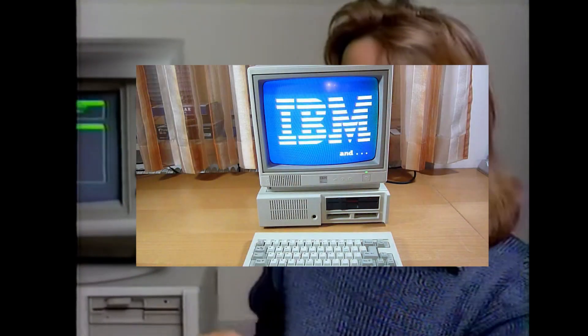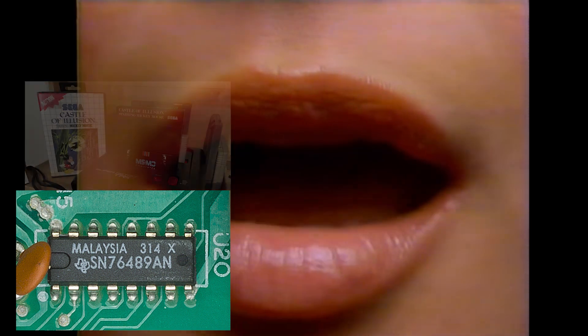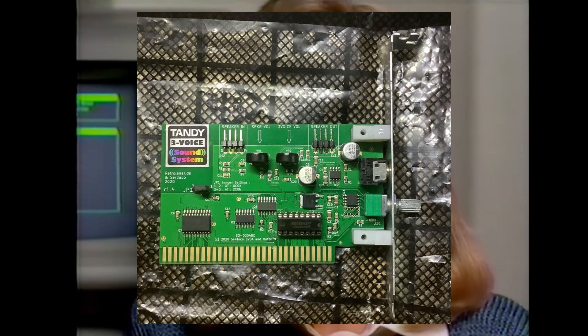In 1984, IBM's PC Junior would come equipped with the Texas Instruments SN-76489 chip, which at the time was commonly found in arcade machines and the Sega Master System and Sega Genesis. This chip was quite a bit more robust than PC speakers, as it was able to generate three separate square waves at once. The Tandy three-voice chip was also available and had similar capabilities.